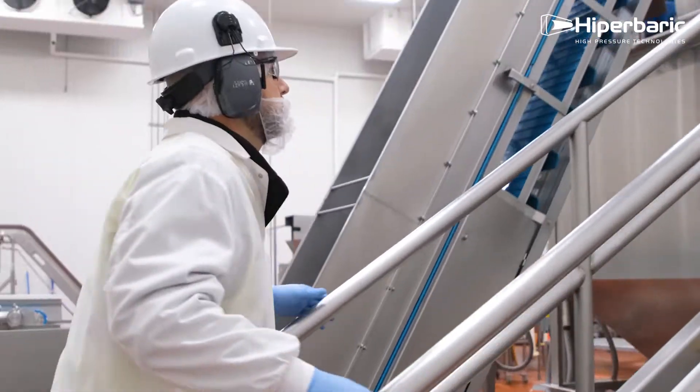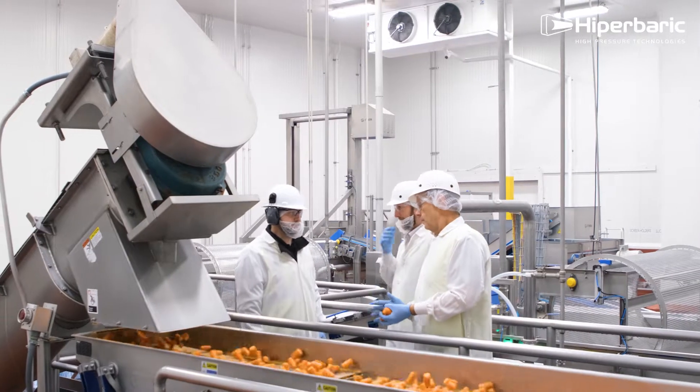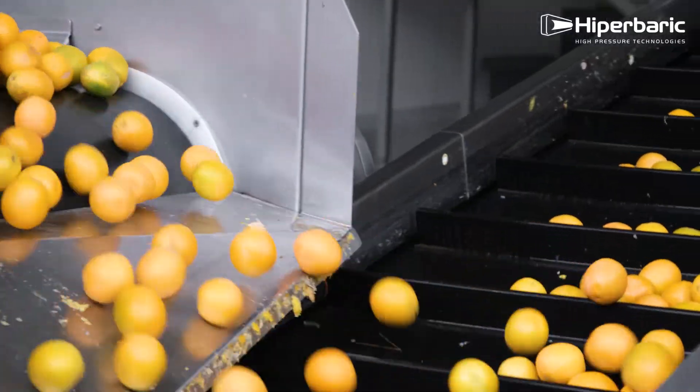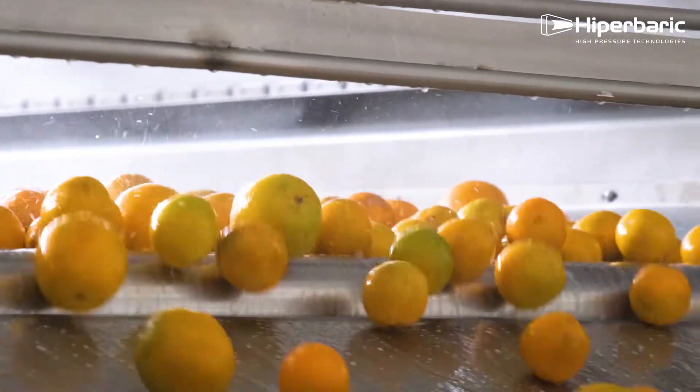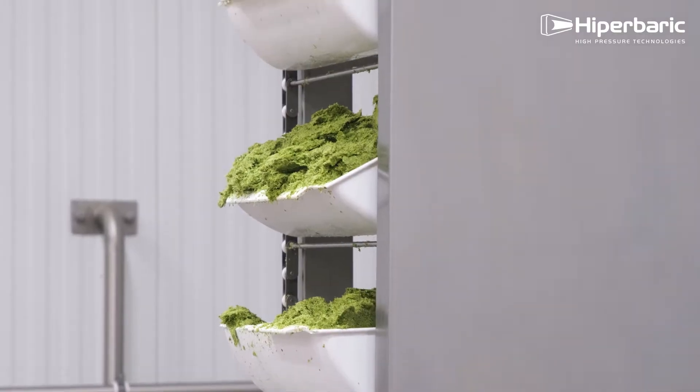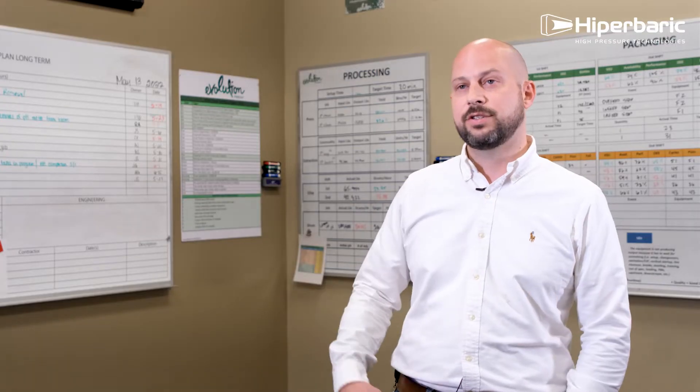My name is Michael Durbin and I'm the plant director at Evolution Fresh. Minimal processing is the ability to do as little as possible to the juice to allow the vitamins, the nutrients, and the color to all come through and not change from when it was freshly harvested.